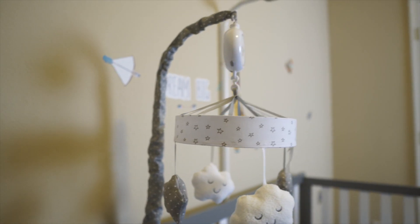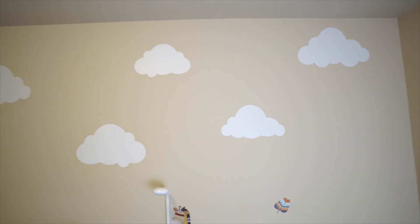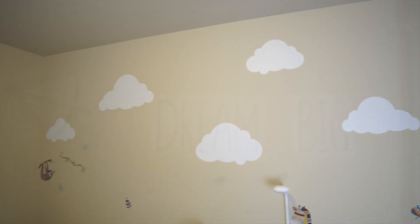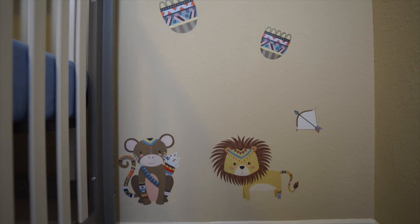The next item is the Cloud Island mobile crib, and of course the reason why we like this is because it matches the theme of the room. So instead of painting the walls, we decided to go with sticker decals. One is the cloud set, which has these six clouds right here. Besides the cloud decals, we also have the Dream Big animal set.